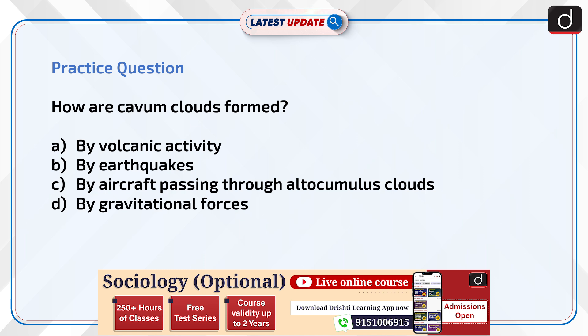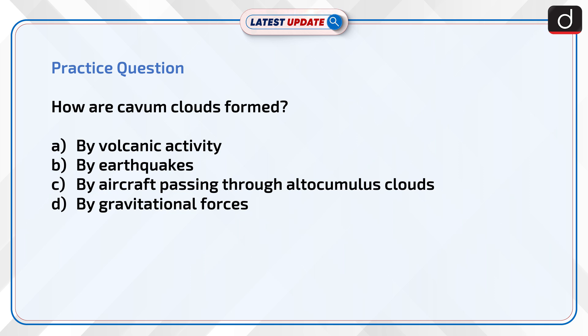Now it's time to test your knowledge. How are cavum clouds formed? By volcanic activity? By earthquakes? By aircraft passing through altocumulus clouds? Or by gravitational forces? Send the answer in the comment section.